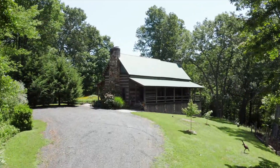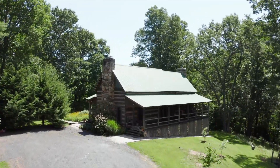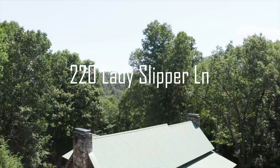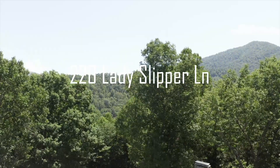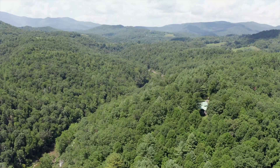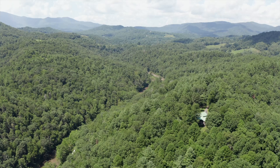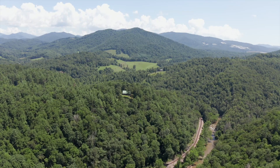Everything you have dreamed of in a true North Carolina mountain home is to be found at 220 Lady Slipper Lane, located in the desirable Snow Creek community near the Penland School of Crafts, centrally located close to Burnsville, Spruce Pine, and Bakersville.